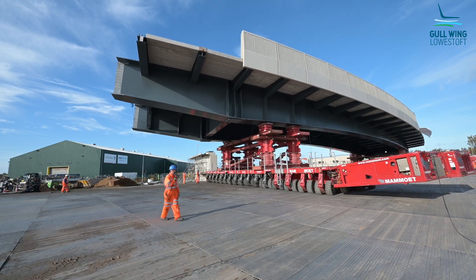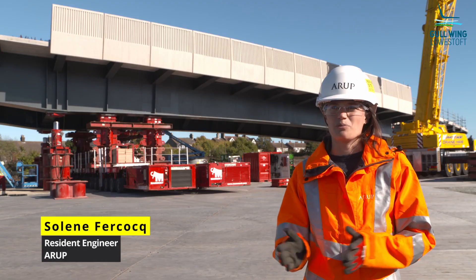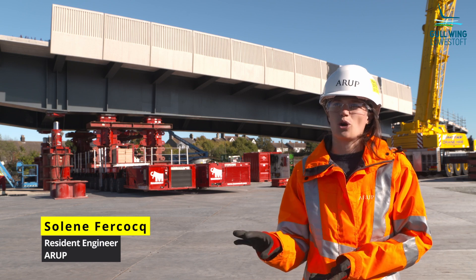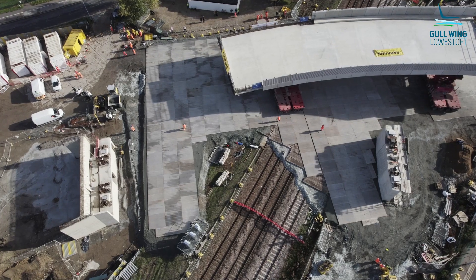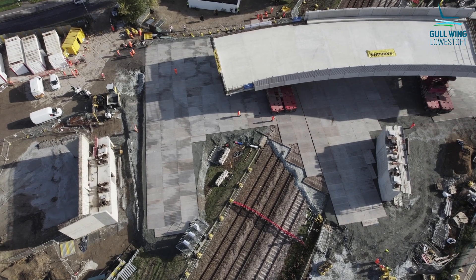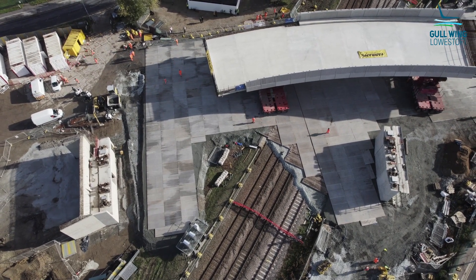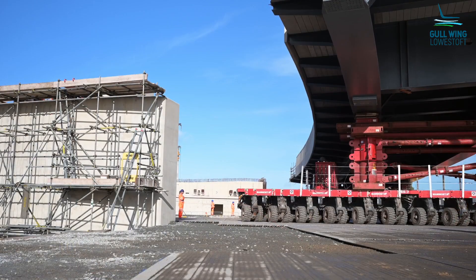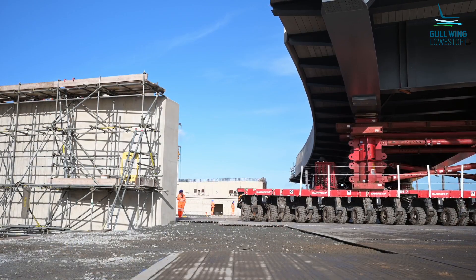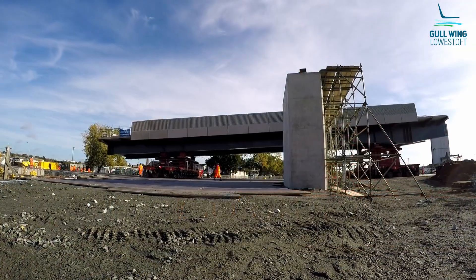The bridge has been designed as steel girders with a reinforced concrete deck, and the steel acts compositely with that concrete. This solution was chosen because it gives the right balance between structural efficiency, low carbon impact, cost benefits, and in this instance, minimum disruption to the railway.